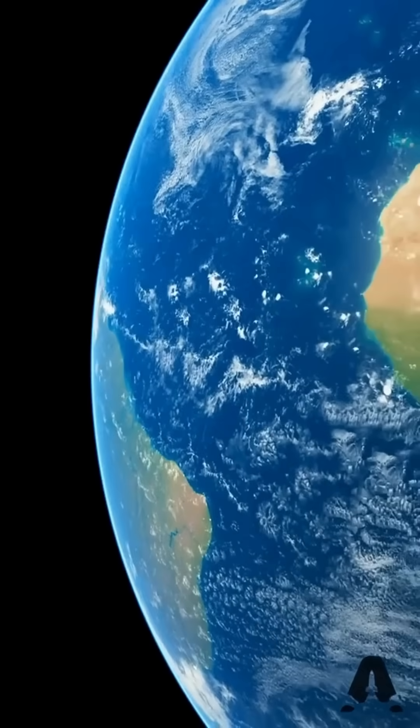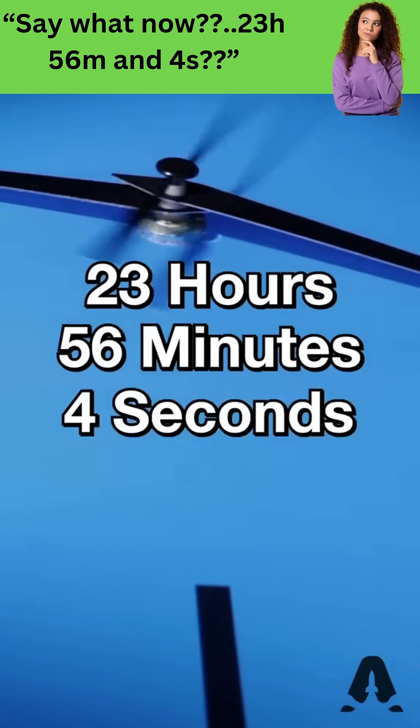How long does Earth take to rotate on its axis? From what I've been told, 24 hours. As you might have guessed, it doesn't take 24 hours. It actually takes 23 hours, 56 minutes, and four seconds.